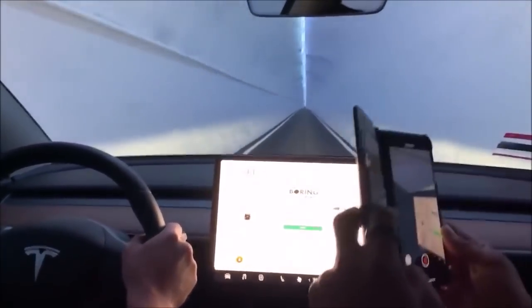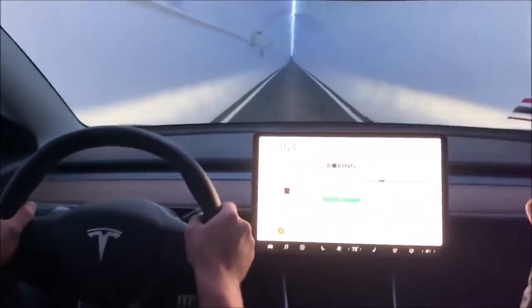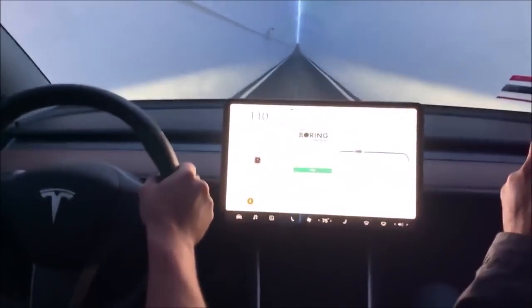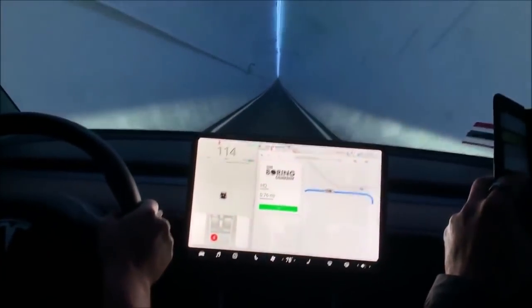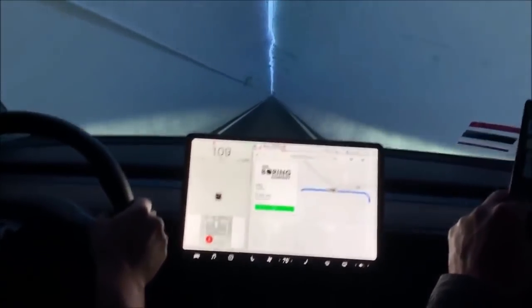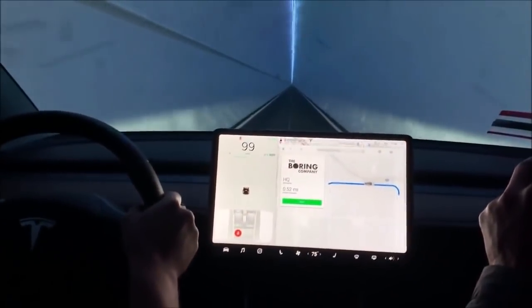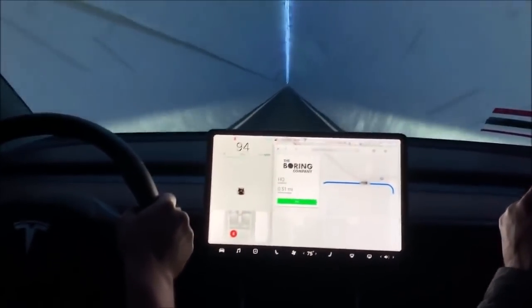Okay, that's cool. Wow. Wow. Holy cow. Max speed 160 miles an hour. That is very cool.